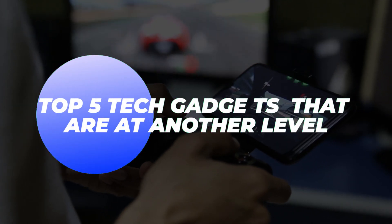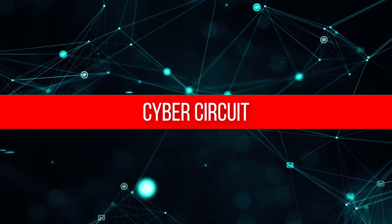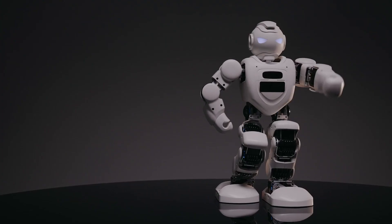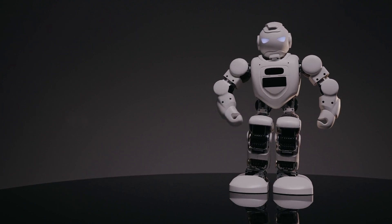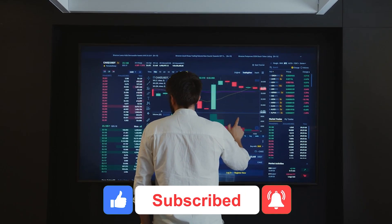Top 5 Tech Gadgets That Are Another Level. Hello lovely YouTube family, welcome back to CyberCircuit. In today's video, we're going to talk about the top 5 tech gadgets that are at another level. But before we start, I would want you to hit that red subscribe button so that you never miss out on any of our videos.